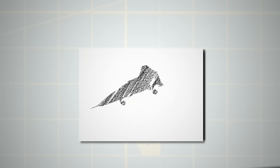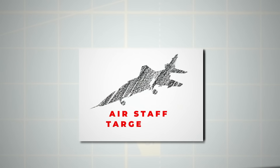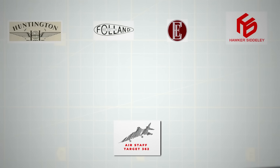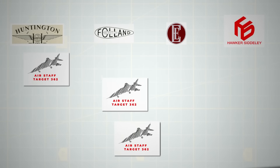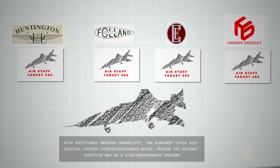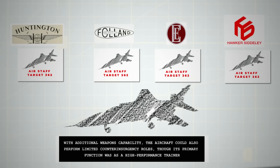To explore suitable designs, Airstaff Target 362 was created and sent to various existing aircraft manufacturers, including Hunting, Folland, English Electric, and the Hawker Siddeley Group. Airstaff Target 362 indicated that with additional weapons capability, the aircraft could also perform limited counterinsurgency roles, though its primary function was a high-performance trainer.